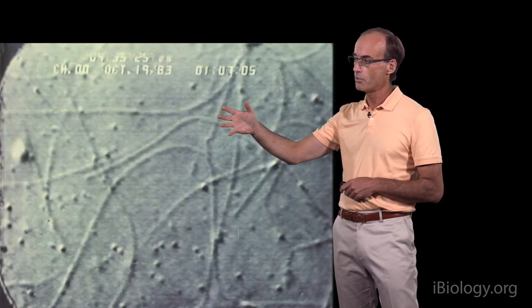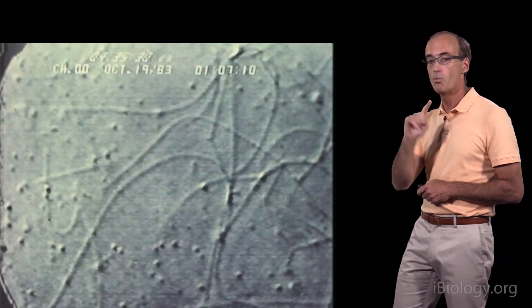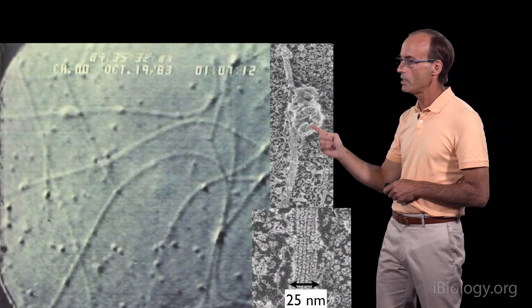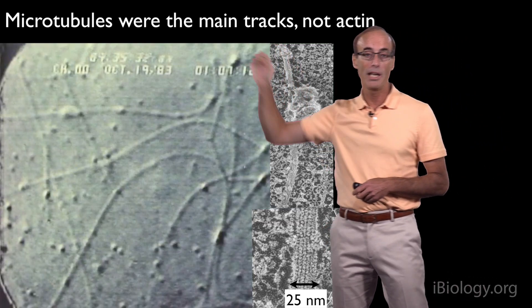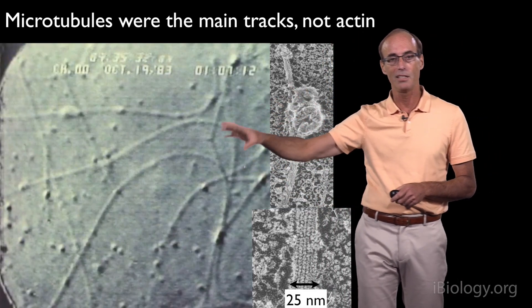We had to go to the electron microscope to get that detail. Tom and Bruce did this brilliant experiment where they first looked at a field of view under the video microscope, then found the same field of view under the electron microscope to find out what these filaments were. Indeed, when they went to the electron microscope, they found organelles on single filaments that had the diameter and features of microtubules. So the main tracks for axonal transport — the long-distance tracks — were not actin; they were microtubules.